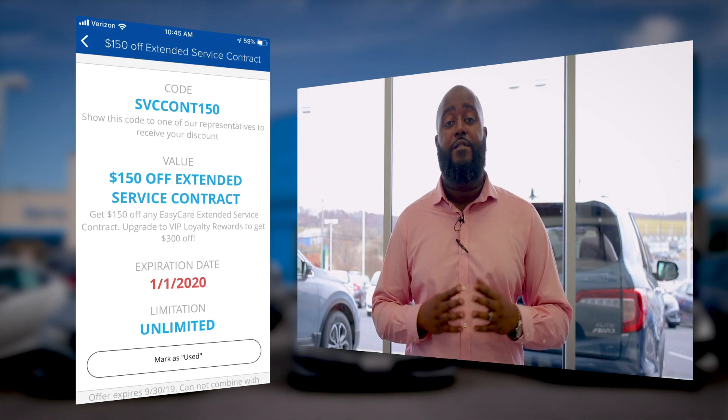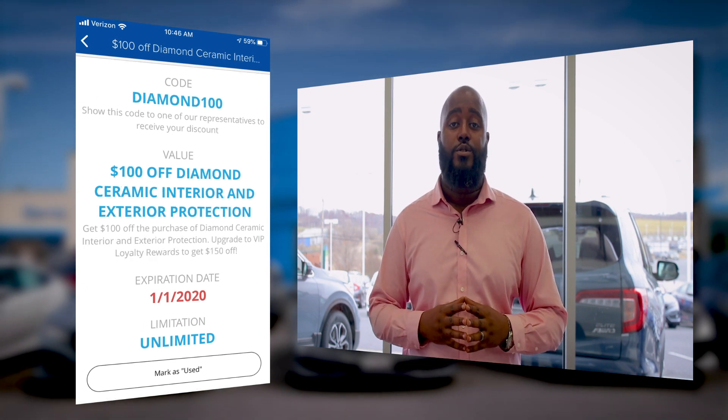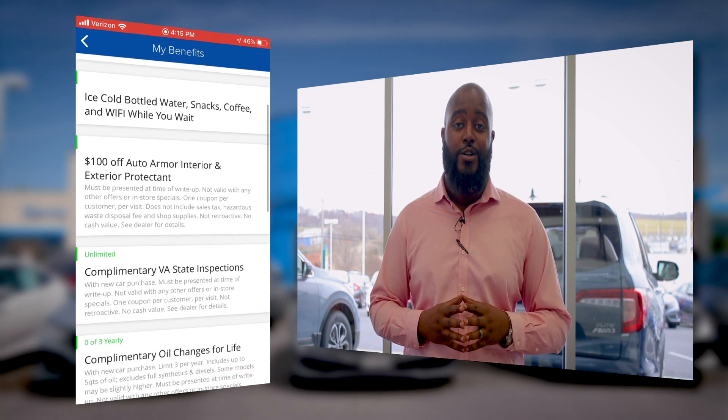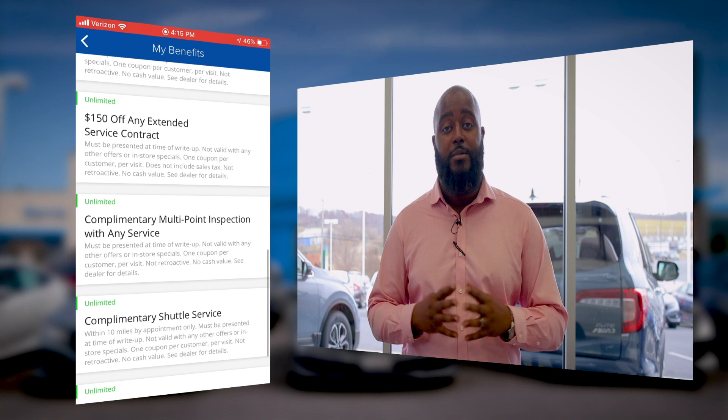Some of the benefits of the Harrisonburg AutoMall app include $150 off a vehicle service contract, $100 towards diamond ceramic protection, alerts for maintenance and recalls, as well as communication with our service department seamlessly.